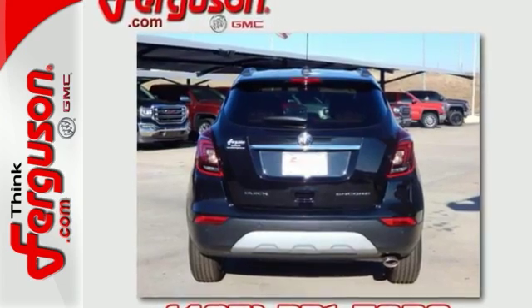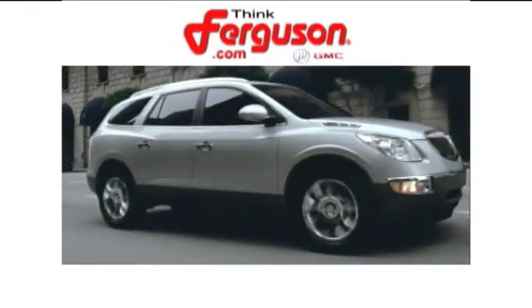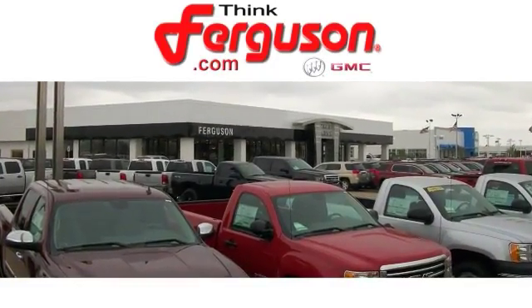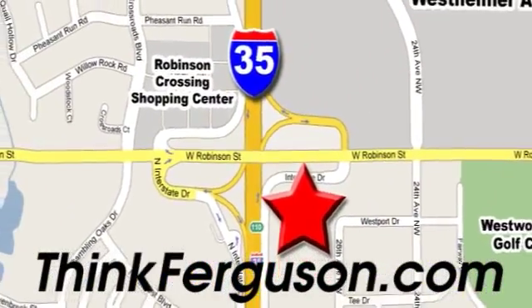Come on out and take this Buick for a test drive. The deals won't get any better than they are every day at Ferguson Buick GMC. The customer service is great too. We are conveniently located off I-35 and West Robinson Street in Norman, Oklahoma.